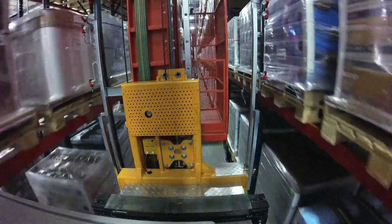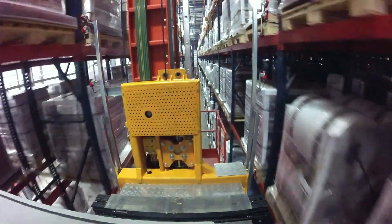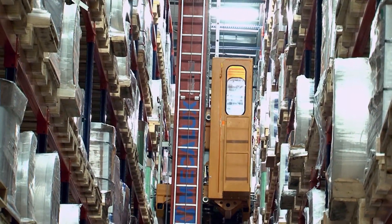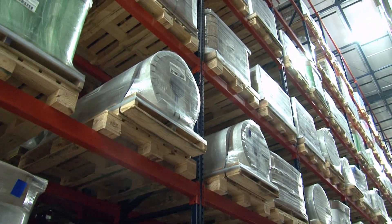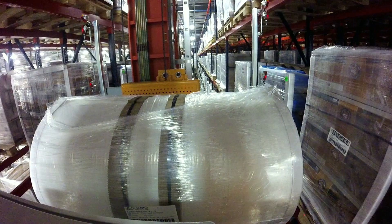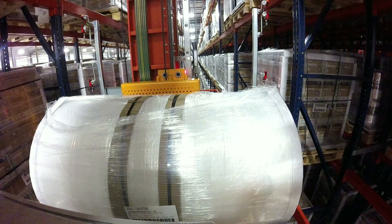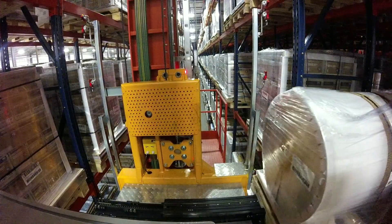Interlake Mecalux also supplies the Easy WMS Warehouse Management System software that coordinates all operations in the warehouse. The Easy WMS determines the location for each pallet, placing faster-moving items where they are easier to retrieve, and making certain that the same stock-keeping units are placed into more than one aisle for flexibility. We put our fast movers in the positions that are fastest to serve material out from. One nice feature of the Easy WMS is that it calculates that for us over time, constantly refining its storage setup, and in off hours it can re-sequence the warehouse. Our system is able to handle in excess of 2,600 pounds.